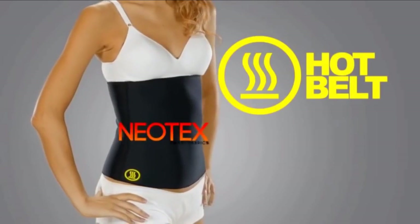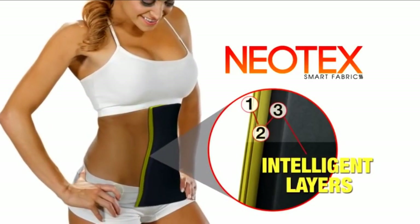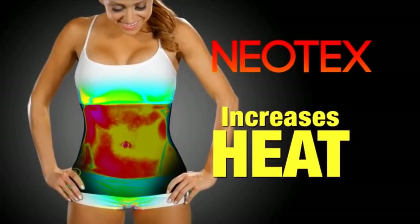The secret is the Hot Belt is made with Neotex intelligent fibers. It's the latest textile innovation that increases heat by simply coming in contact with your body.